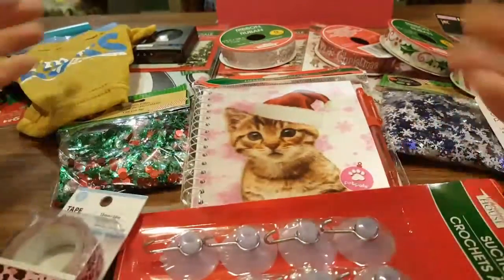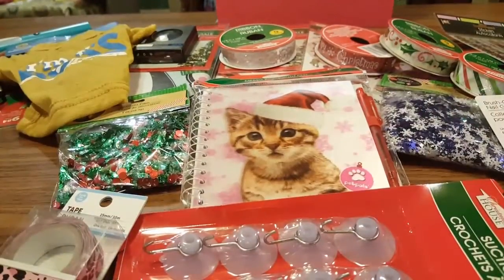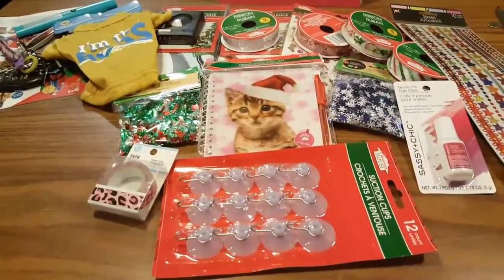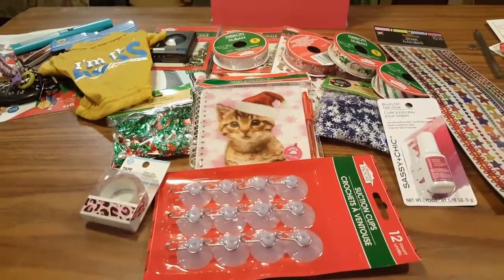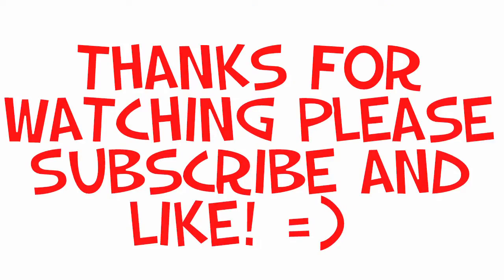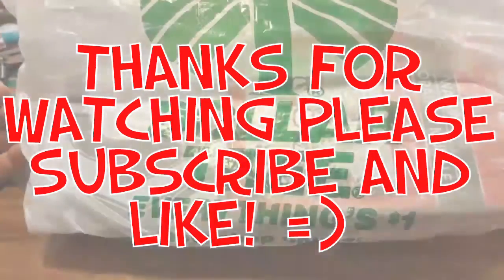Alright guys, that is what I got for my first Dollar Tree haul of November. Thank you for watching and I will be back soon — bye guys!